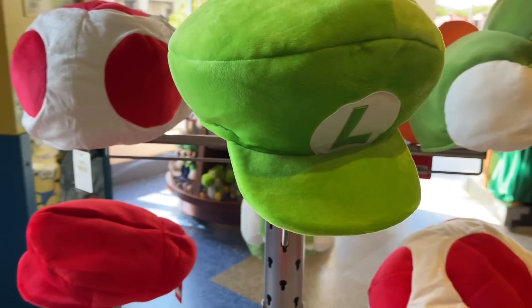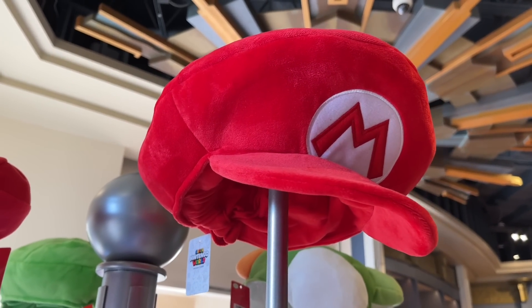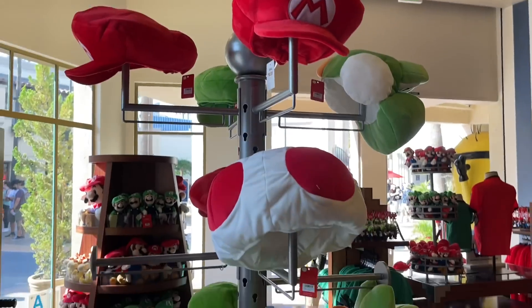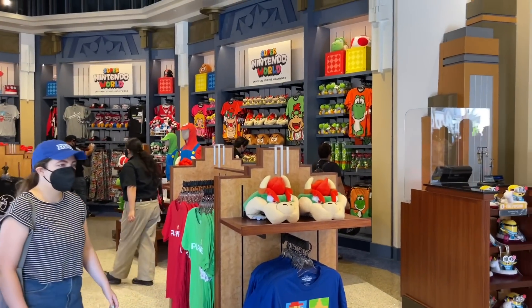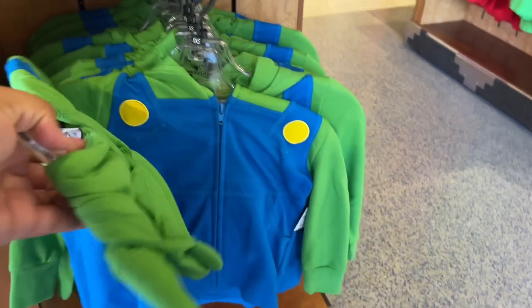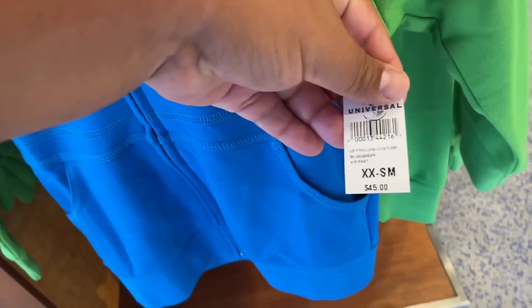So they got the Luigi hat — we saw that one earlier — and they do got the Mario version. That is so cool. This one is being sold for $26. This is like literally a sneak peek into what's to come. We're going to do a full walkthrough everybody. We also got this child's Luigi sweater. It has like a hat on the back. That's cool.